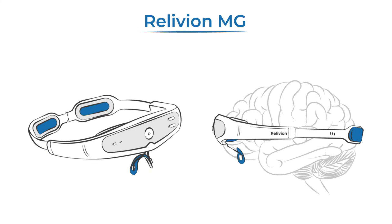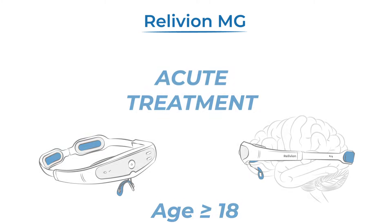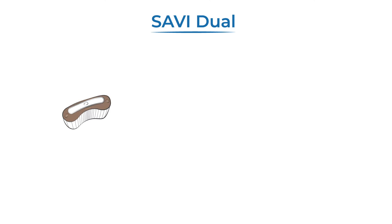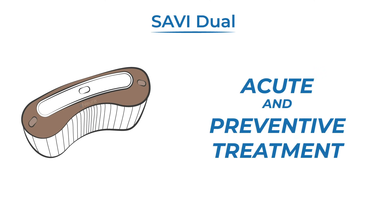Relivion MG, an external combined occipital trigeminal neurostimulator, is cleared for acute migraine treatment in adults. It is worn around the head to target the trigeminal and occipital nerves. Savvy Dual, a transcranial magnetic nerve stimulator, is cleared for acute and preventive use in people aged 12 and older.